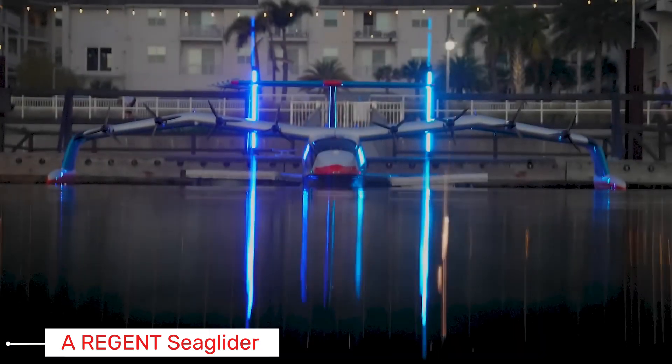Hey there, tech enthusiasts. Today, let's dive into the future of maritime travel with the Regent Sea Glider.